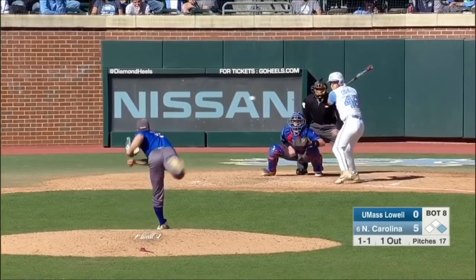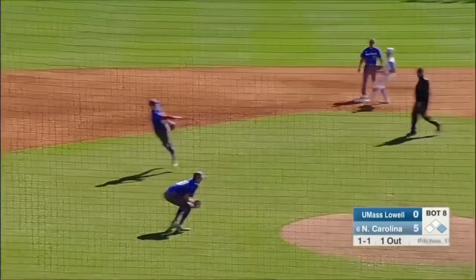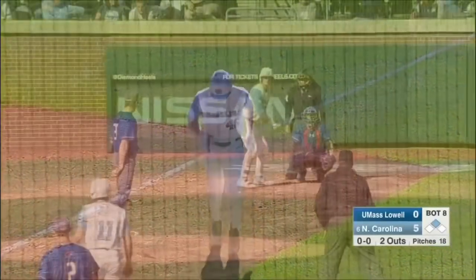I wouldn't be surprised if he got in on his hands too. The throw across from Tamosa in time — nice play from the shortstop. Second out of the inning.